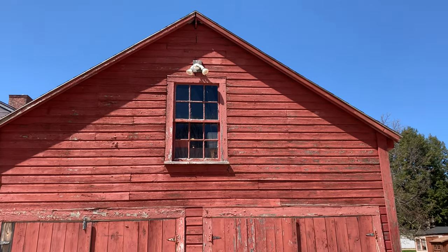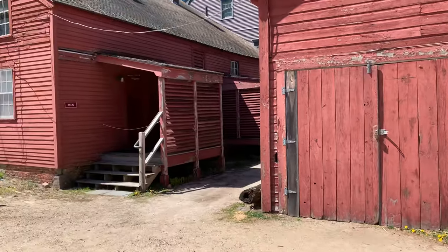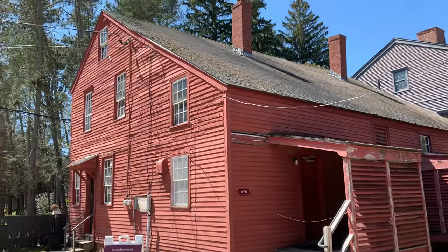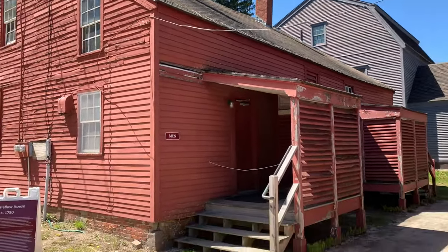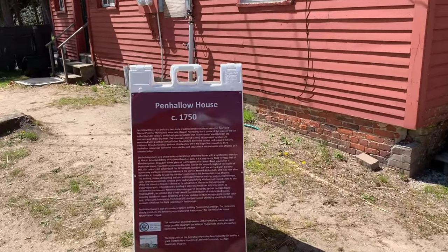These structures have all been restored to their period, using the same colors they used back in the day. And here we go — 1750 — so here's an older house.